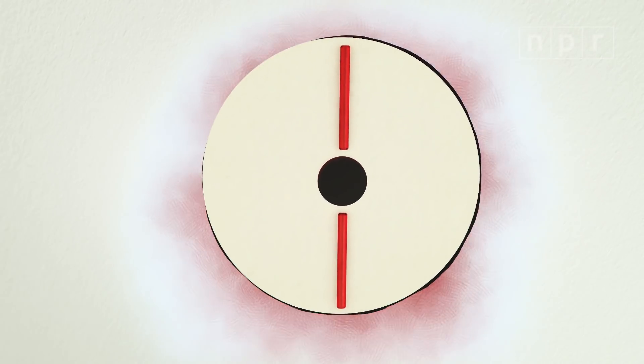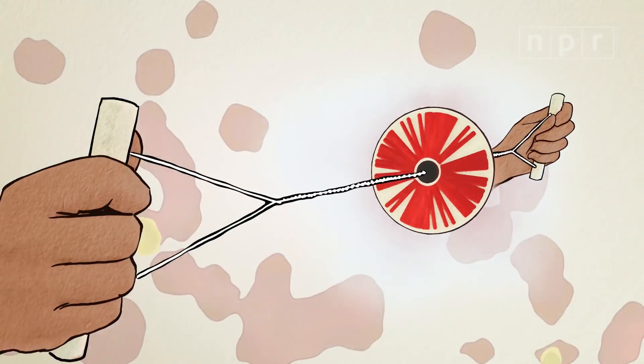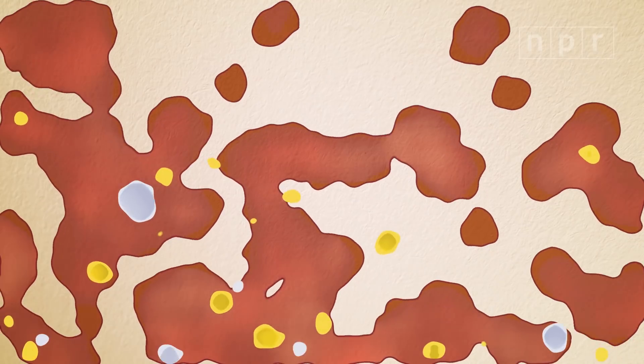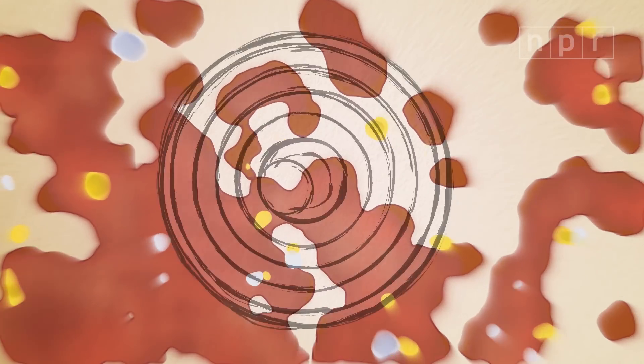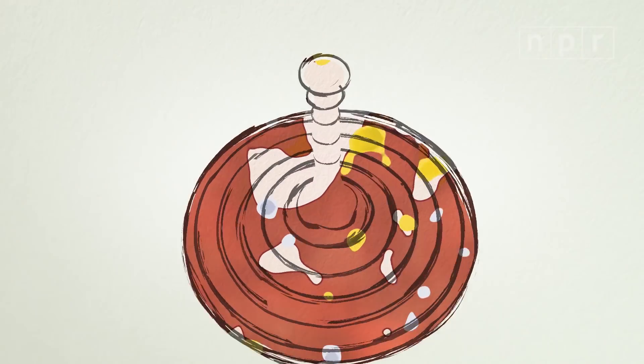You load a volume of blood into a little tube attached to the disc, and you can separate plasma — which also allows you to separate parasites like malaria — quickly, without power. The bigger picture here is: sometimes inspiration for big ideas comes from really unexpected places.